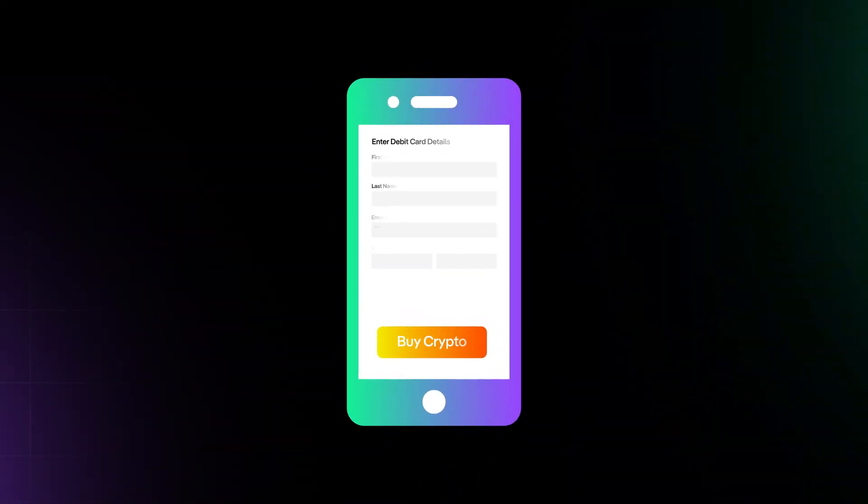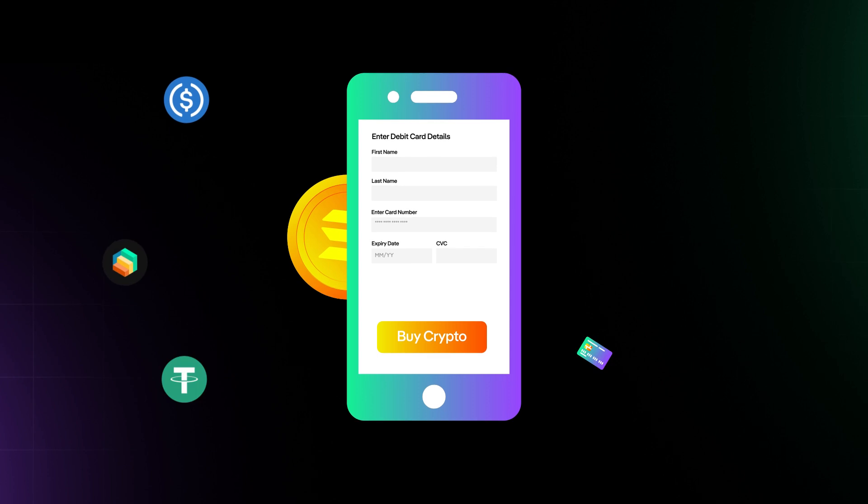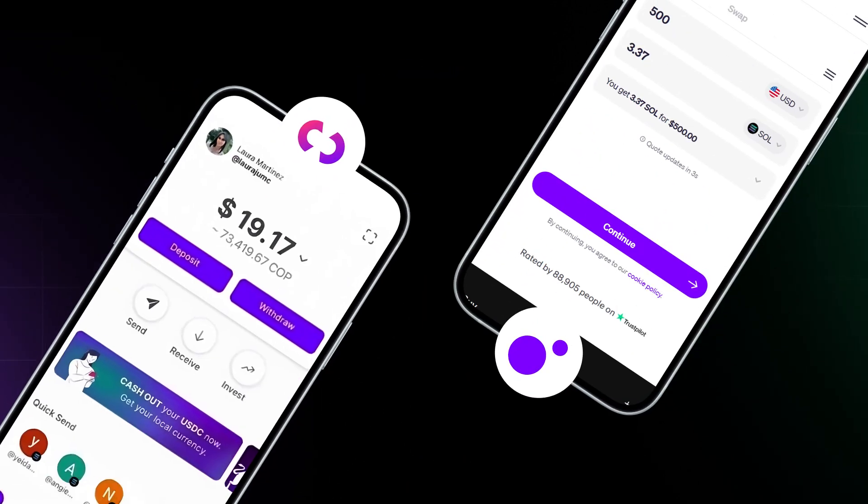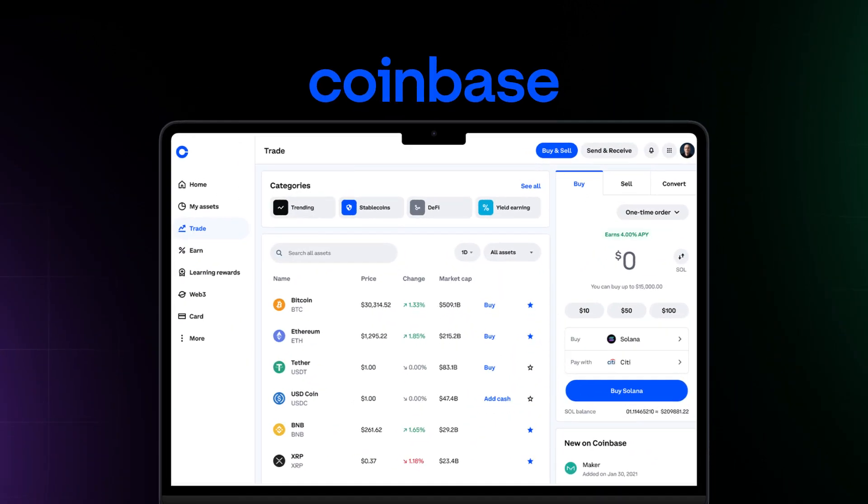For starters, you typically first purchase tokens via your bank or debit card on platforms like Moonpay or Decaf, or even centralized exchanges like Coinbase and Kraken.